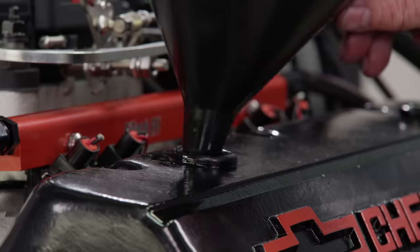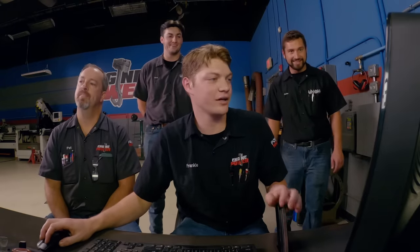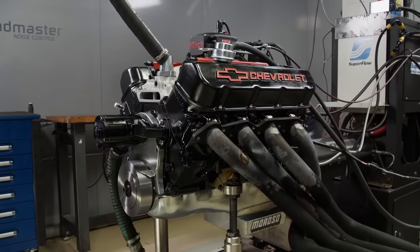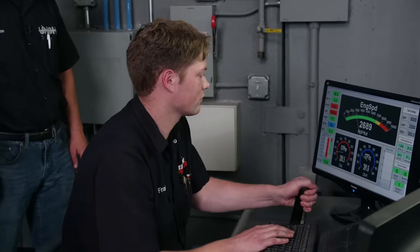The big block put out 387 horsepower — a gain of 82 peak compared to our baseline run. It made 471 pound-feet of torque, a gain of 10 peak over the baseline. We made several runs and made some adjustments, deciding on 36 degrees of total timing and a 13-to-1 target air-fuel ratio. We also ran the engine a little higher, from 2500 to 5000 RPM. After 3500 RPM, it just crushes the other one right into the earth. Our final numbers are 390 horsepower and 473 pound-feet of torque.